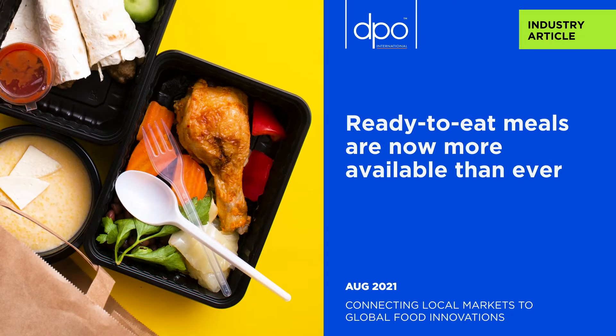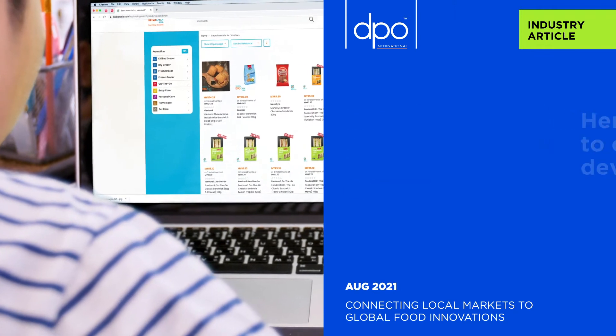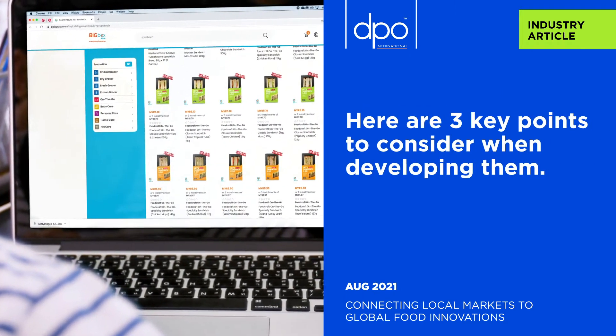Ready-to-eat meals are now more available than ever in both supermarkets and online due to high consumer demand. Here are three key points to consider when developing them.